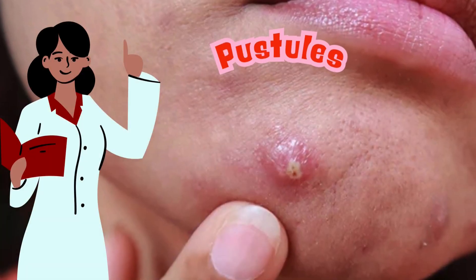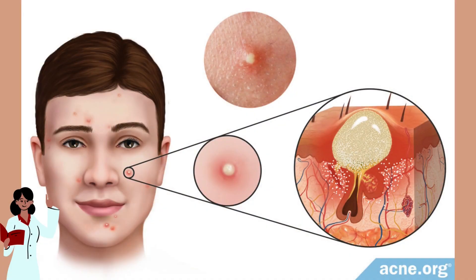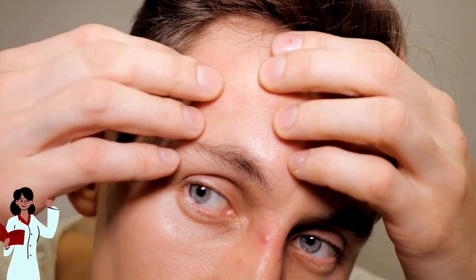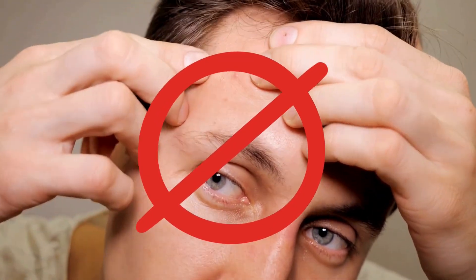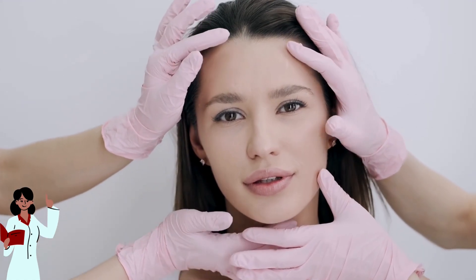Next, we're going to look at pustules. These are similar to papules but with a white or yellow center filled with pus. They can be painful, and while you might feel tempted to pop them — don't. Popping can lead to scarring and can also spread bacteria. Instead, try spot treatments or consult a dermatologist for a treatment plan.